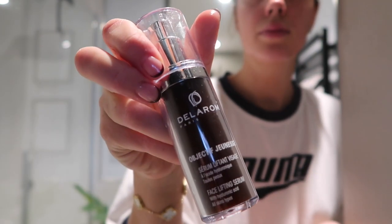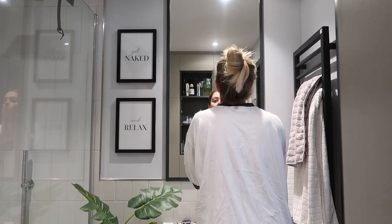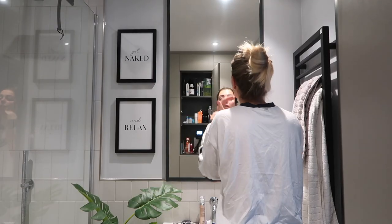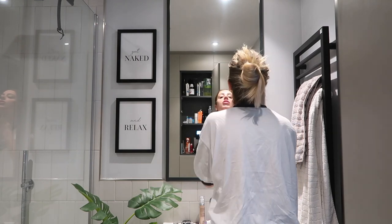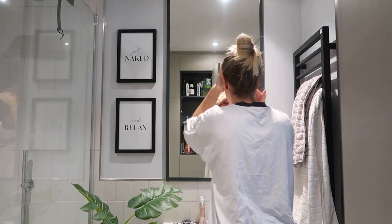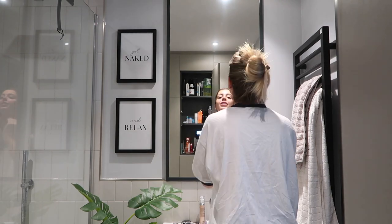Then I add this Della Rom hyaluronic acid. This is really good, but you have to make sure that you add water to your face before you apply it. Then you just pop it all over your face and around your neck — it helps with tightening things basically. I've actually found that my face looks so much better when I use this.